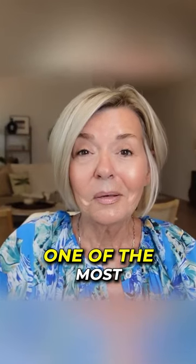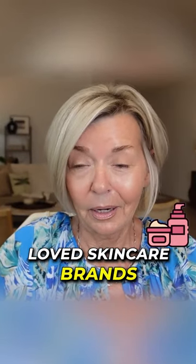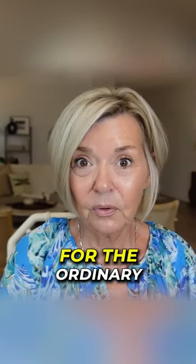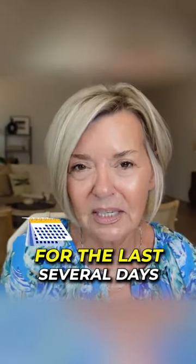The Ordinary is probably one of the most loved skincare brands out there right now. Today I'm going to go through the top bestsellers for The Ordinary. I've been using them for the last several days.